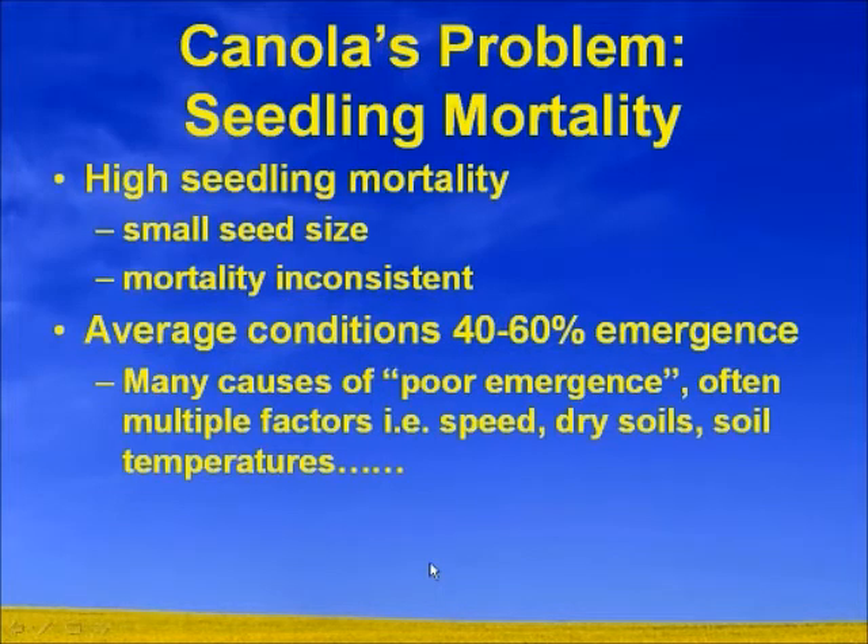Under average conditions, we probably see 40 to 60% emergence. These poor emergence numbers can be caused by multiple factors: seeding speed, dry soils, soil temperatures, plus a myriad of other little things.